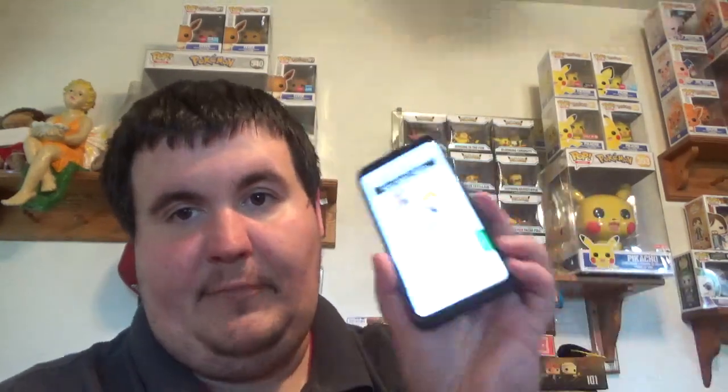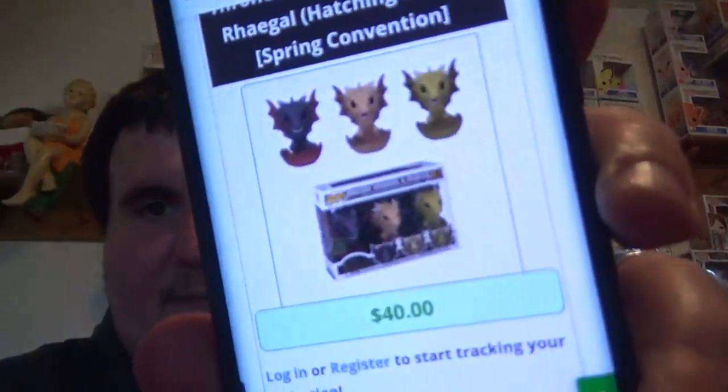Holy cow - Thor coming in at $31, Vegeta at $7.09, so about $10 bucks. And last but not least, typing in Drogon three-pack - so $31, $41, and $40 bucks for the three-pack with the shared sticker, giving us $81 in value. I'll take it - it's a $75 box plus shipping, so it is what it is.